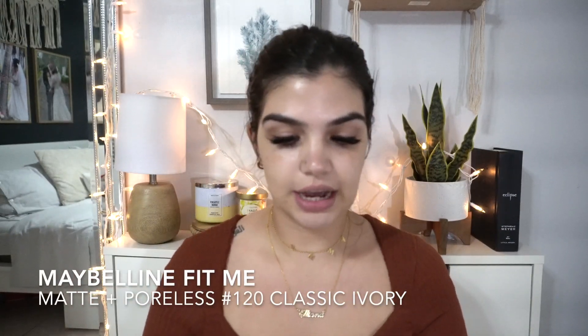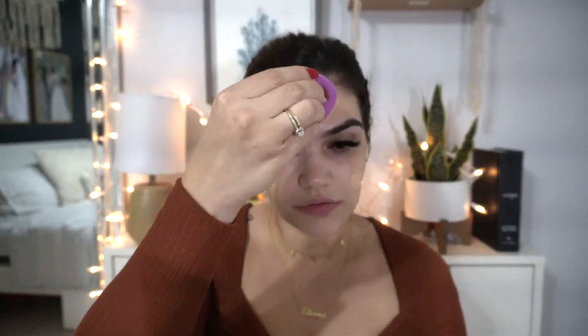The next thing I'm gonna do is apply foundation and for my everyday makeup, I usually go with the Maybelline Fit Me in the Matte and Poreless. I absolutely adore this foundation. When it is an everyday makeup, I do tend to use a drugstore foundation, and then if I'm gonna go out or any special occasions, any pictures or anything like that, I'll dip into the Rare Beauty foundation just because it's a little more expensive. So I'm just gonna apply some of the Fit Me foundation and blend it out.